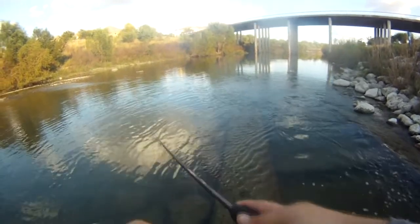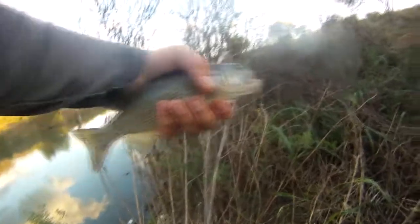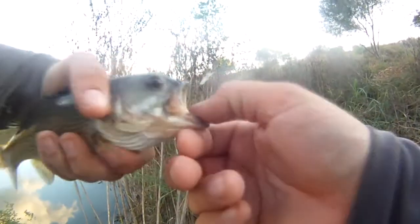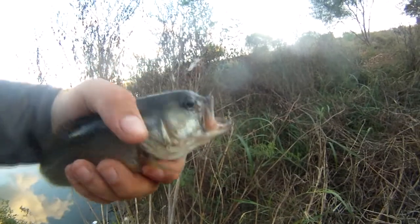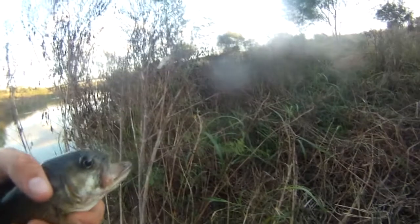I wasn't even recording, but anyway, a bunch of kids were just throwing rocks at me. They must have stirred up the fish because here's a funky looking little bass — the snout is like really short on it, it's weird. I'm gonna take a picture of this. Got this on the paddle tail.